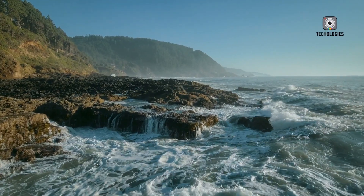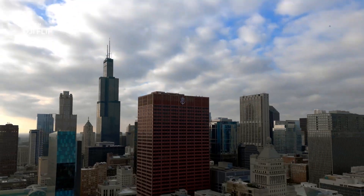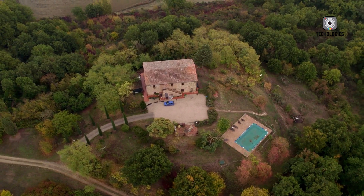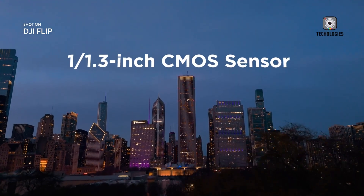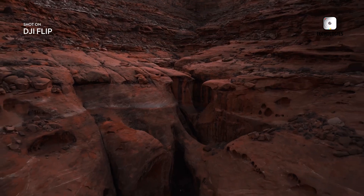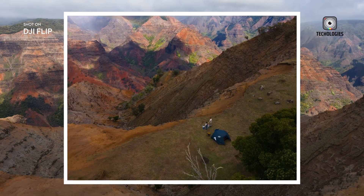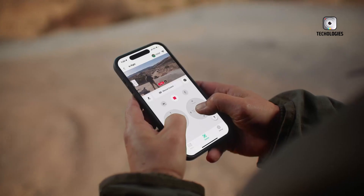Flight time is another area where the DJI Flip excels, offering 31 minutes of flight compared to the DJI Neo's 18 minutes. This extended flight time allows for capturing more footage without frequent recharging. When it comes to image quality, the DJI Flip is equipped with a 1/1.3-inch CMOS sensor, dual-native ISO, and the ability to record in 10-bit D-LogM. It captures 48 MP photos and offers zoom capabilities, providing superior low-light performance and more flexibility in post-production.